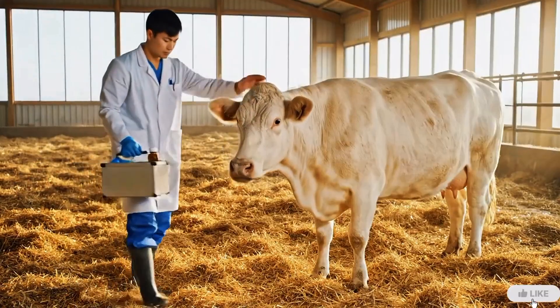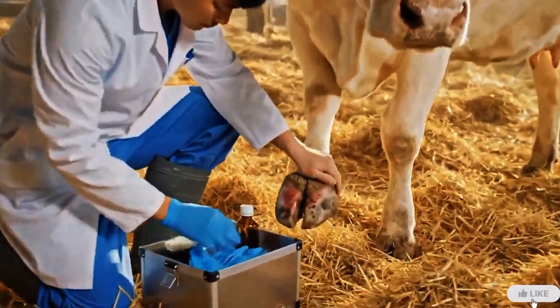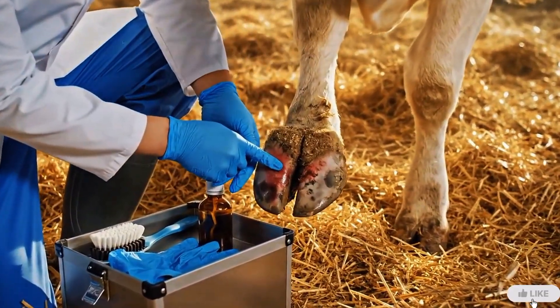A veterinarian steps in. His experience will decide how quickly this infection can be stopped before it spreads further.